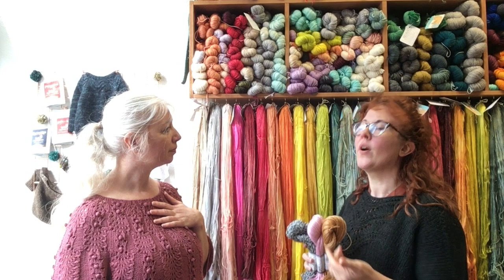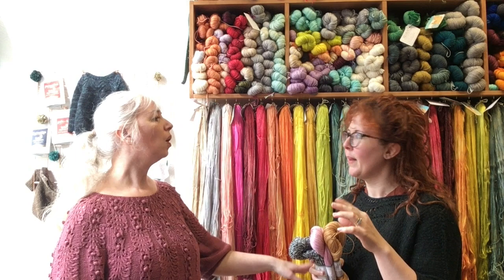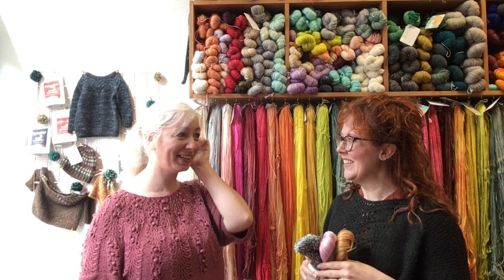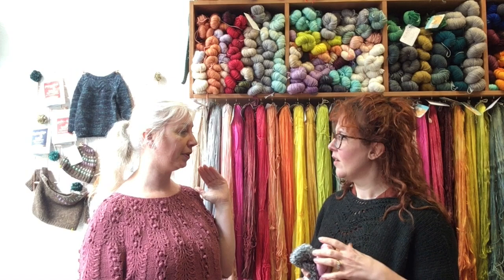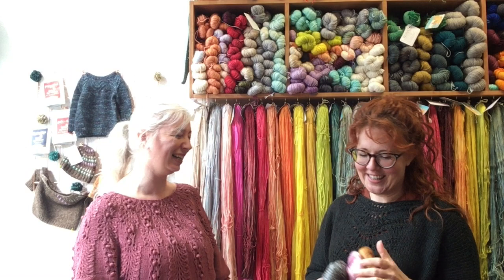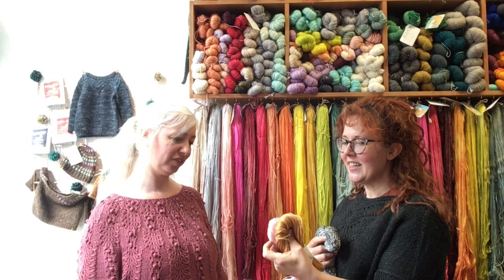Jess is doing hers in two colours and Amy is doing hers in two colours as well — dark purple and hot pink. They'd actually look really nice together. Jess mentions she has already done a summer top in this, and the conversation wraps up with excitement about yarn and colour combination possibilities.